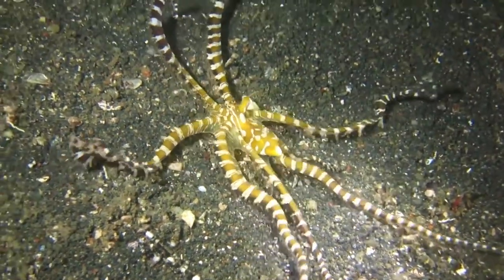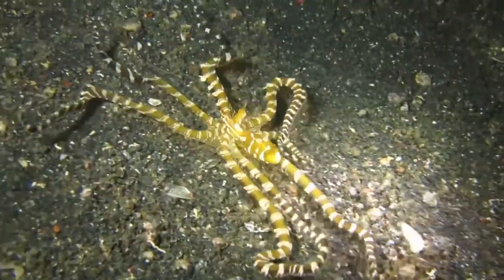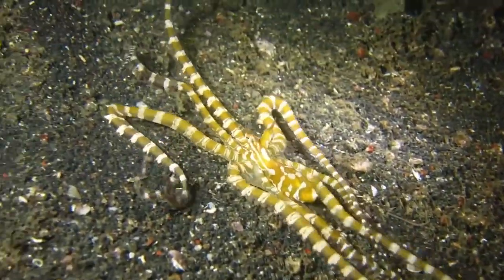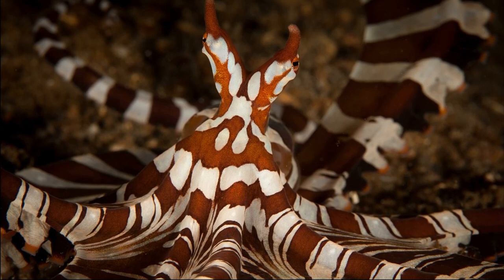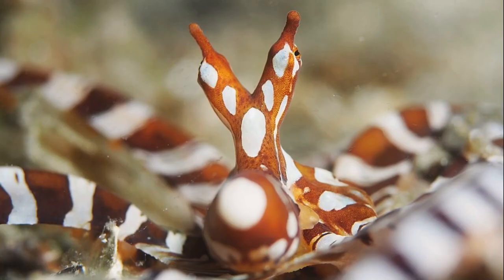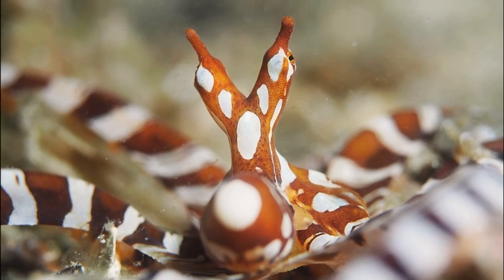The Wonderpuss is a small-bodied octopus species with a spectacular pattern coloration. The body is a copper-brown color with white stripes and spots. The white spots on the head are unique to each individual animal.